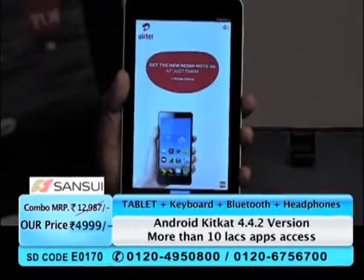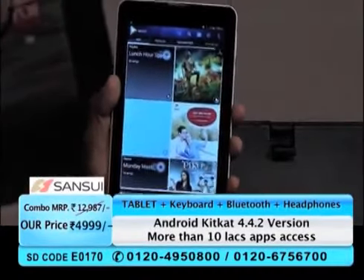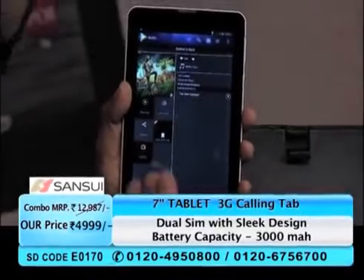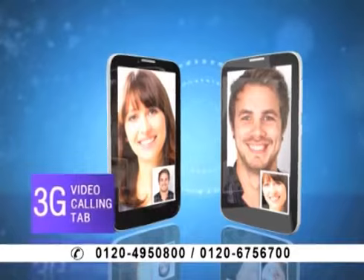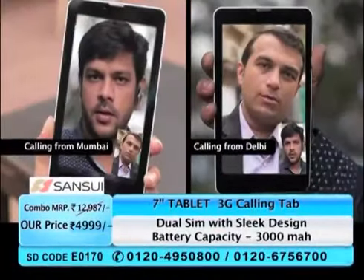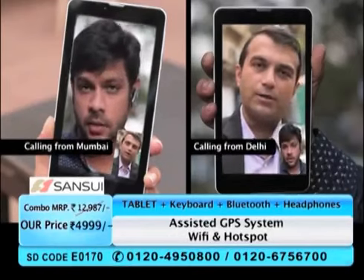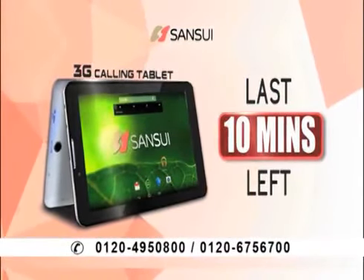I'm going to open Hungama now — I want to listen to songs. You're getting free music and free videos as well. See, Hungama has opened. If you want to watch videos and listen to songs, I can very easily switch between them. You also get the video calling option on this tablet, by which you can stay connected with your friends even if you're not living in the same city. This deal is only valid for the next few minutes.